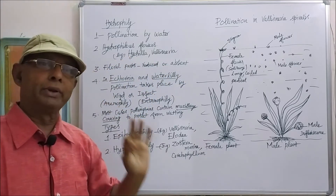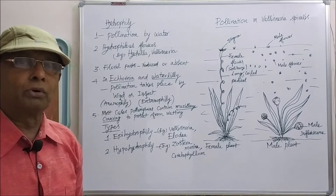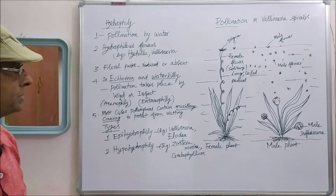The floral parts are calyx, corolla, androecium, and gynoecium. They are considered as the floral parts, and in hydrophilic flowers they may be reduced or totally absent.